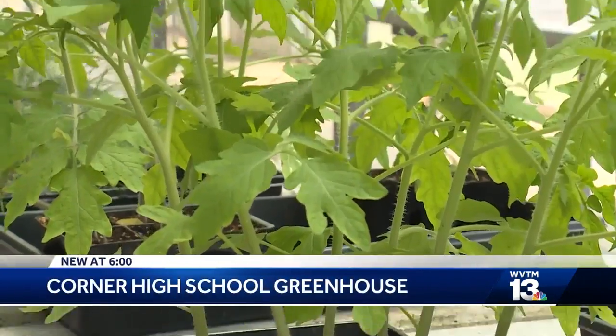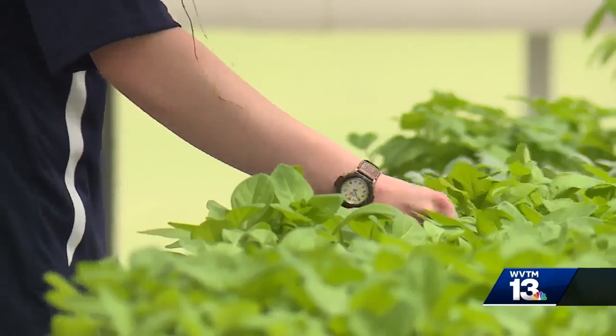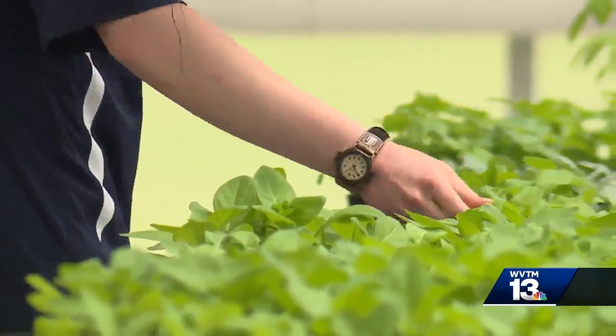Hot banana peppers, tomatoes, herbs, and begonias — we plant everything here besides maybe the ferns. Those are just a few of the selections offered at the Corner High School Greenhouse.